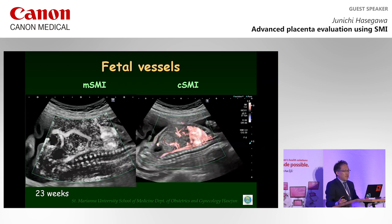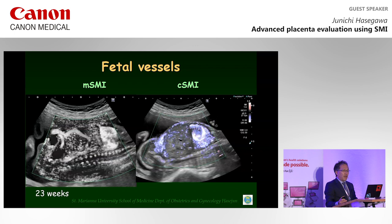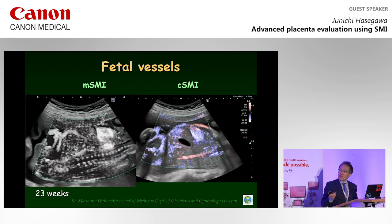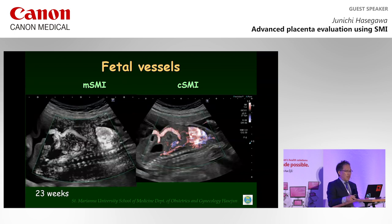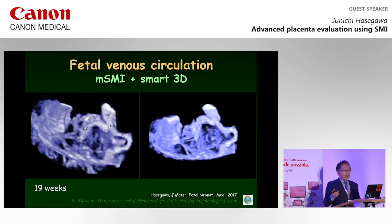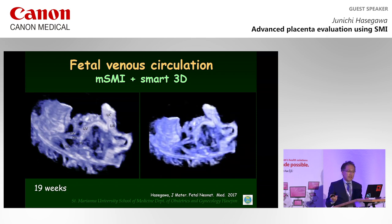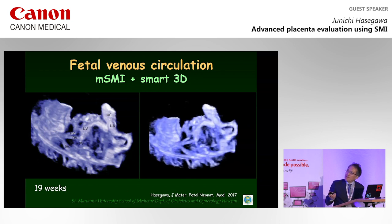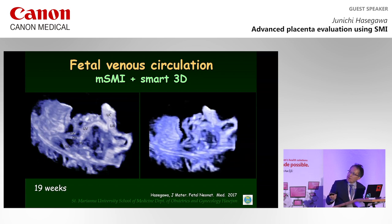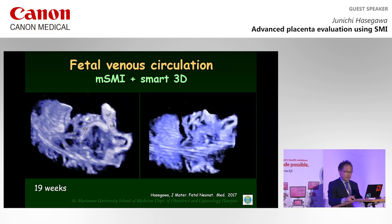I would like to show fetal vessels demonstrated using SMI. We can see small abdominal vessels. Because SMI can detect slow blood flow, fetal venous systems can also be depicted — the umbilical cord and umbilical vein, hepatic vein, ductus venosus, and portal vein are all clearly seen.